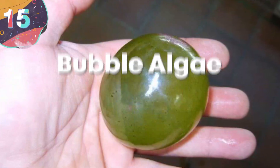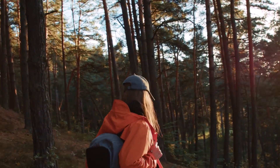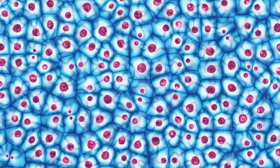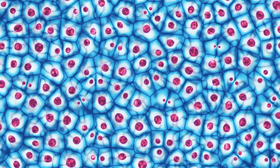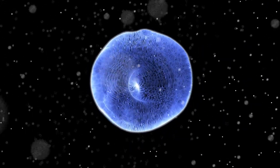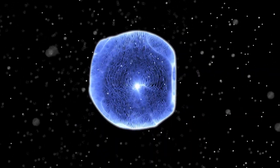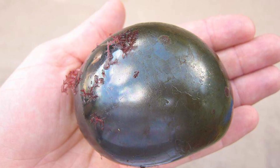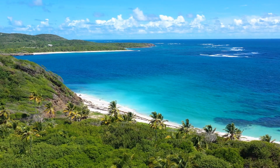Number 15: bubble algae. Amazingly, there are 37 trillion cells in a human and 5 million in a fly, but just because most cells are microscopic it doesn't mean that all of them are. There are some organisms that are made up of just one cell, and some of them can grow much larger than you'd ever expect. One of the biggest single-cell organisms of all is called bubble algae, which is a bizarre type of plant.